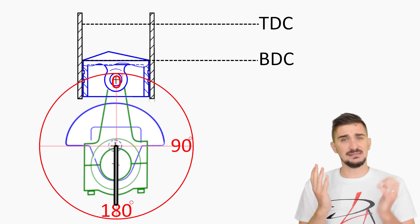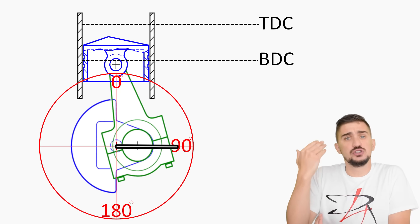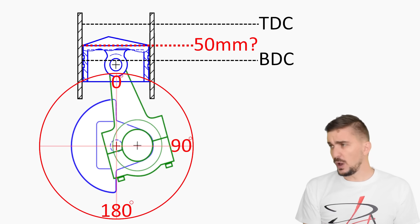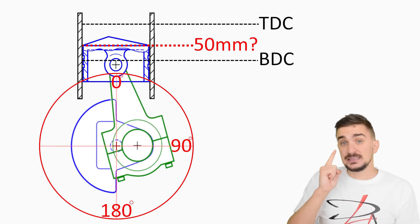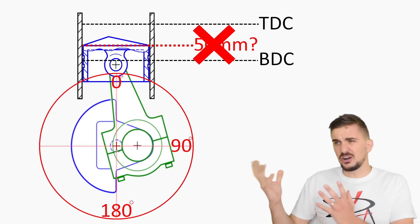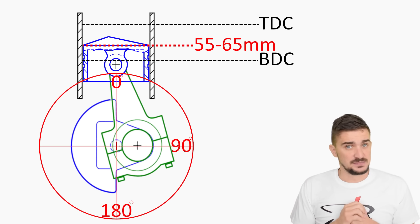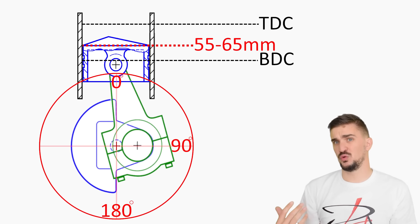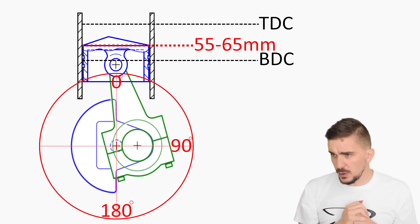Logic tells us that when the crankshaft is at 90 degrees — at the half point — the piston should also be at half of the stroke, so it should be at 50 millimeters. Well, if we actually rotate the crankshaft to 90 degrees on any reciprocating piston engine, we find out that the piston has actually covered more than half of the stroke. In our case, with a stroke of 100 millimeters, it's usually going to be somewhere between 55 or maybe 65 millimeters. Why is this happening? It doesn't seem logical — if the crankshaft is at half of the stroke, the piston should also be at half of the stroke.